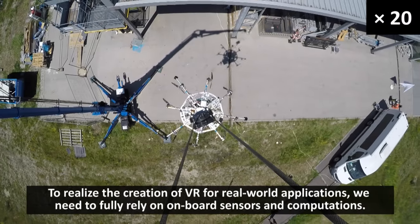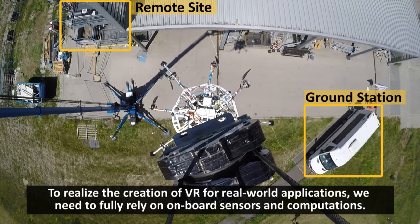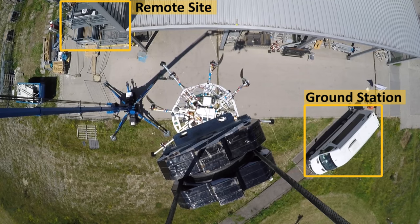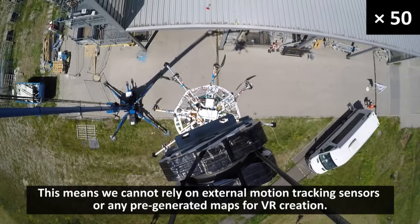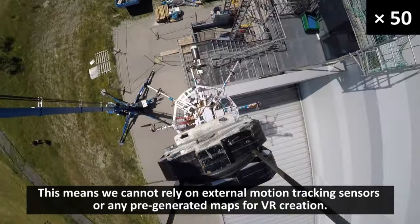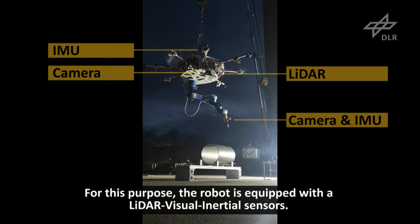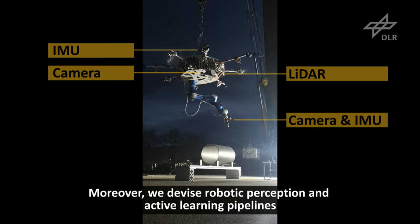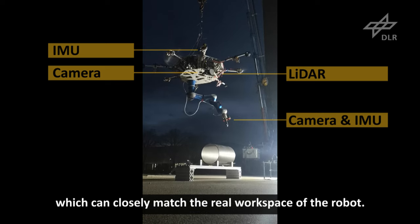To realize the creation of VR for real-world applications, we need to fully rely on on-board sensors and computations. This means we cannot rely on external motion tracking sensors or any pre-generated maps for VR creation. For this purpose, the robot is equipped with LiDAR and visual inertial sensors. We devise robotic perception and active learning pipelines to address real-world challenges of creating real-time VR that closely matches the real workspace of the robot.